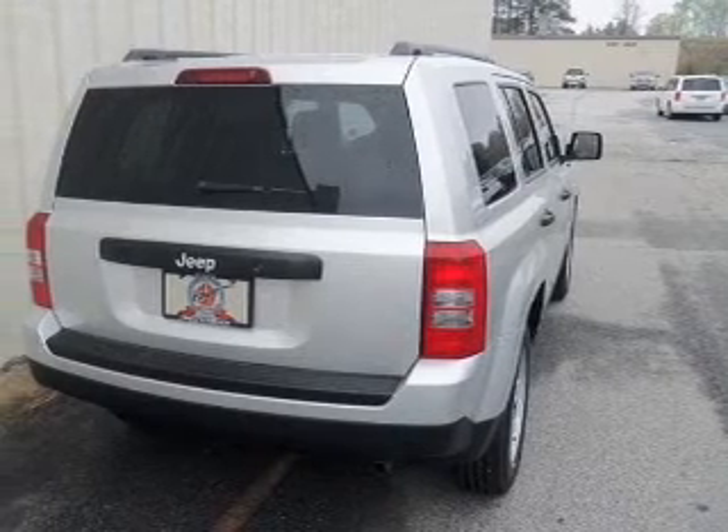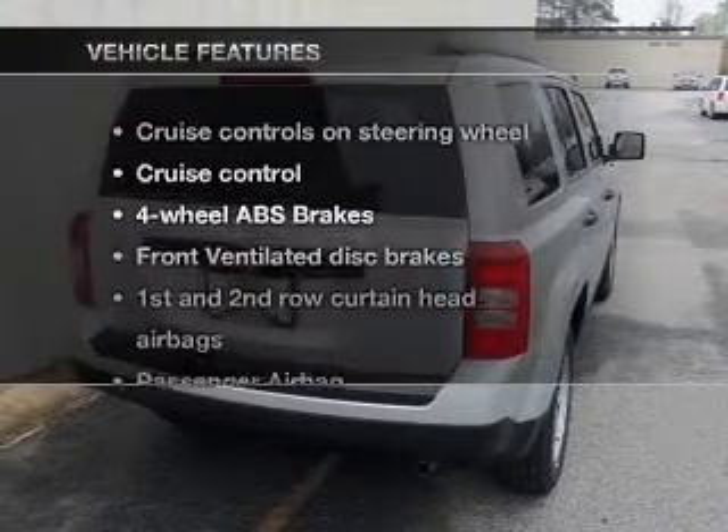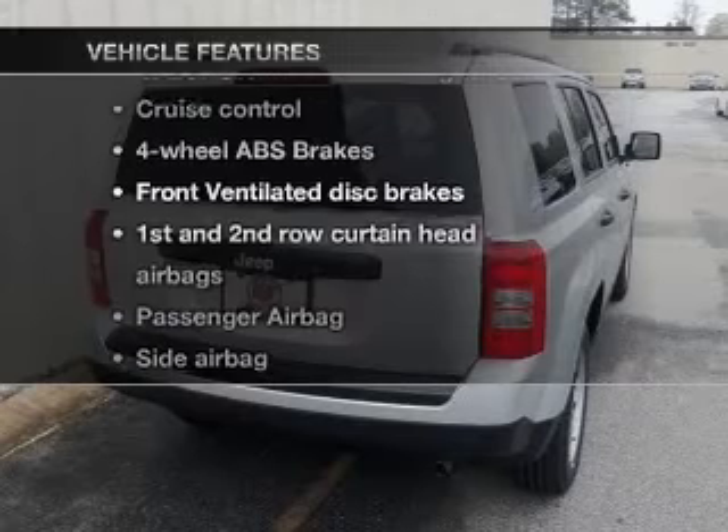Brake safely with the anti-lock braking system. And with these notable features, you won't want to miss out on the opportunity to own this amazing ride. Cruise control, an AM-FM stereo with a CD player, power steering, an adjustable tilt steering wheel, and air conditioning.